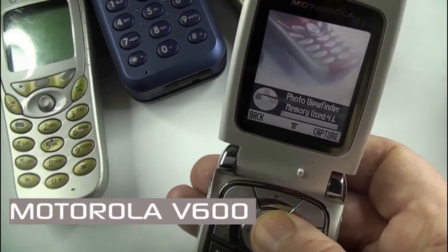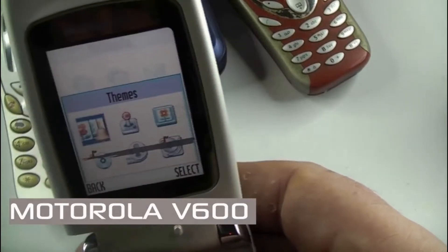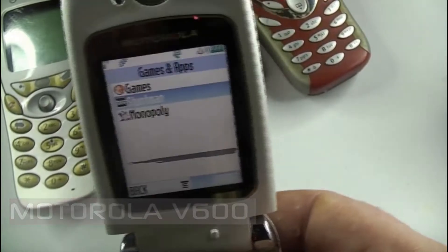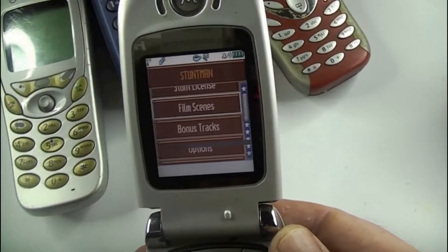Here's a short demonstration of that 0.3 megapixel camera being used. On the entertainment side, this handset did come with a couple of games — included amongst them was Stuntman.